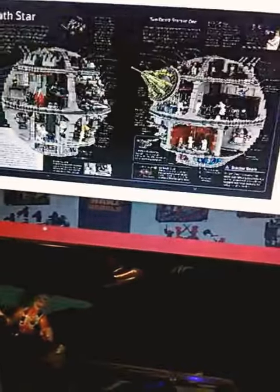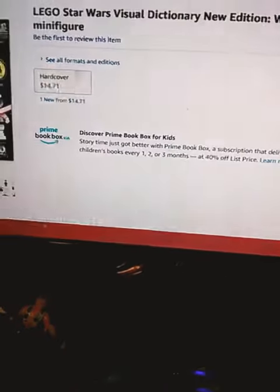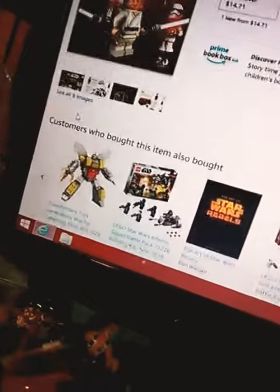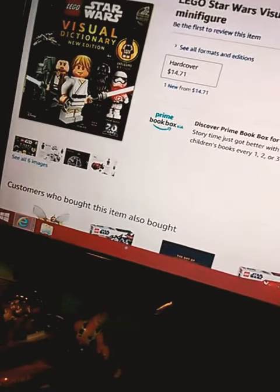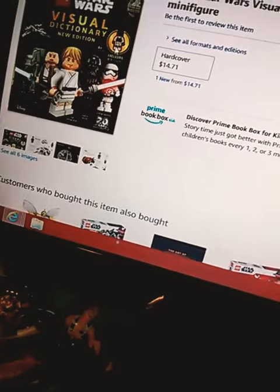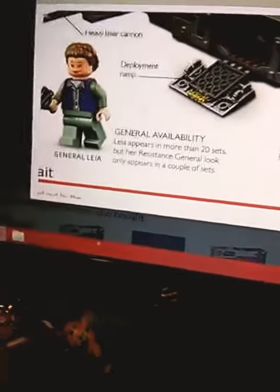I don't know how much this book will be, because it says hardcover, 1471, so it'll probably be like 15. And I think this will be a very good book — you can't buy it yet — but it'll be a very cool little book, especially with that exclusive minifigure.